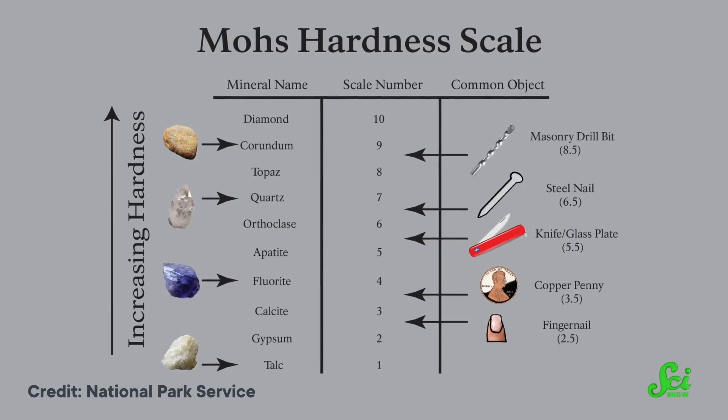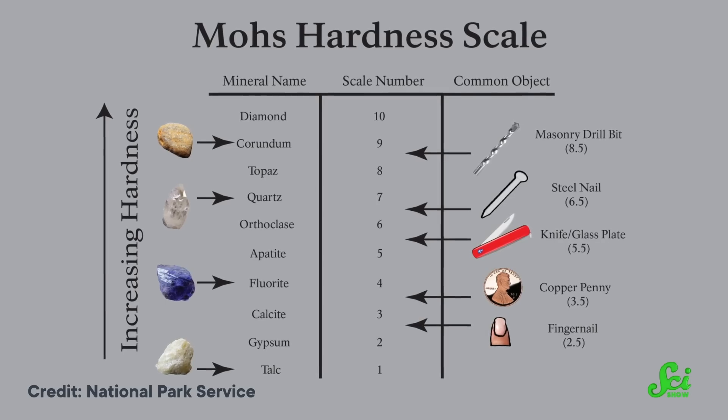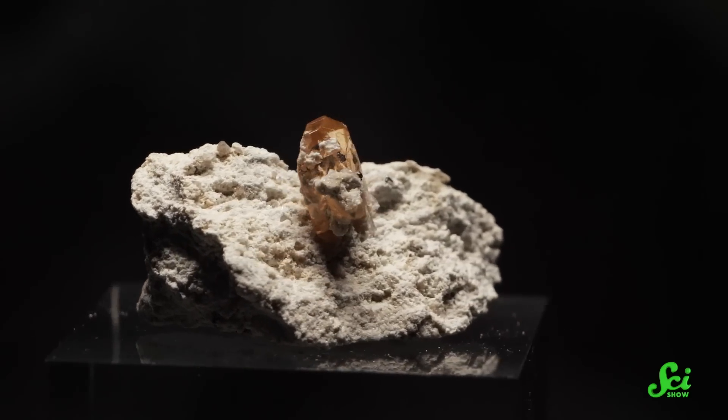The Mohs hardness scale ranks the hardness of stones. The higher the number, the harder the stone, all the way up to 10, which is diamonds. So a stone that's an 8 on the scale, like topaz, must be pretty tough, right? Well, it turns out there's some underlying nuance to the Mohs scale, and topaz just happens to be the perfect mineral to highlight as we unpack all of that. So grab your pickaxes, and let's dig in.